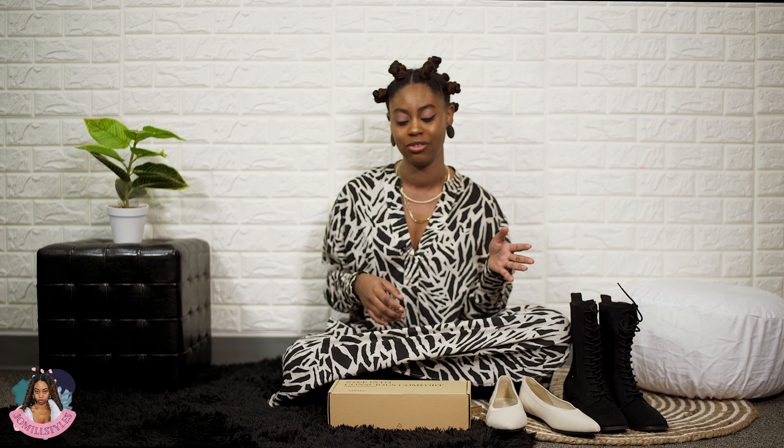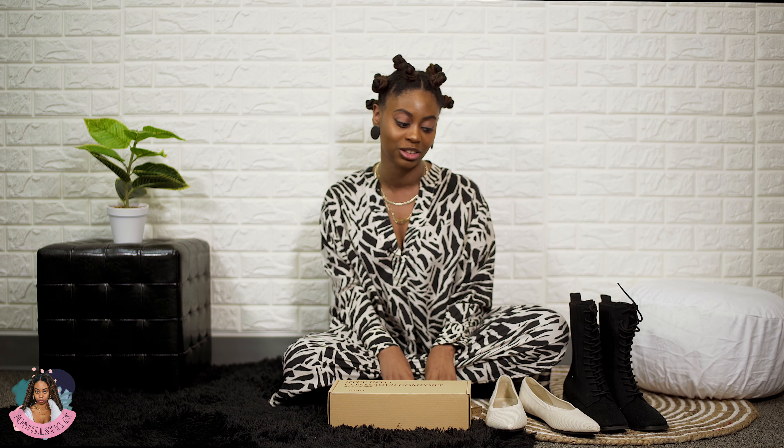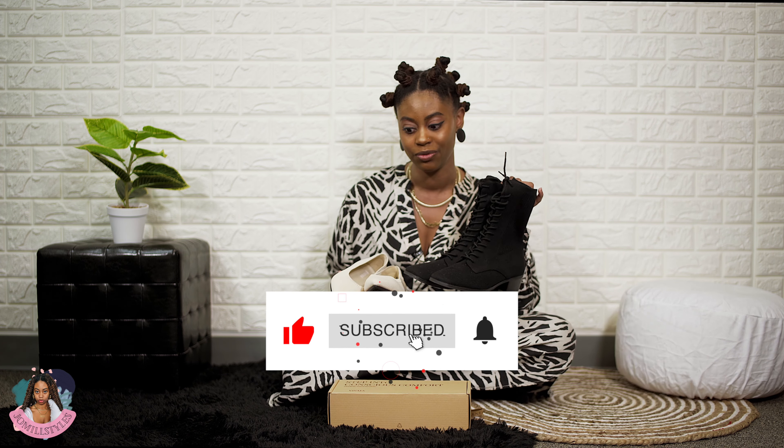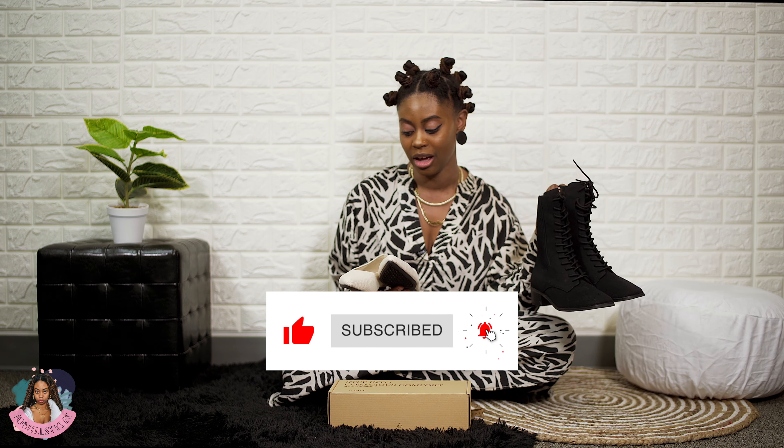They also let me pick out these boots and they are so cute. I got them in black and also in a size 38. Again, I feel like I should have sized up maybe one more size, but they are very comfortable — both pairs are very comfortable and really stylish.